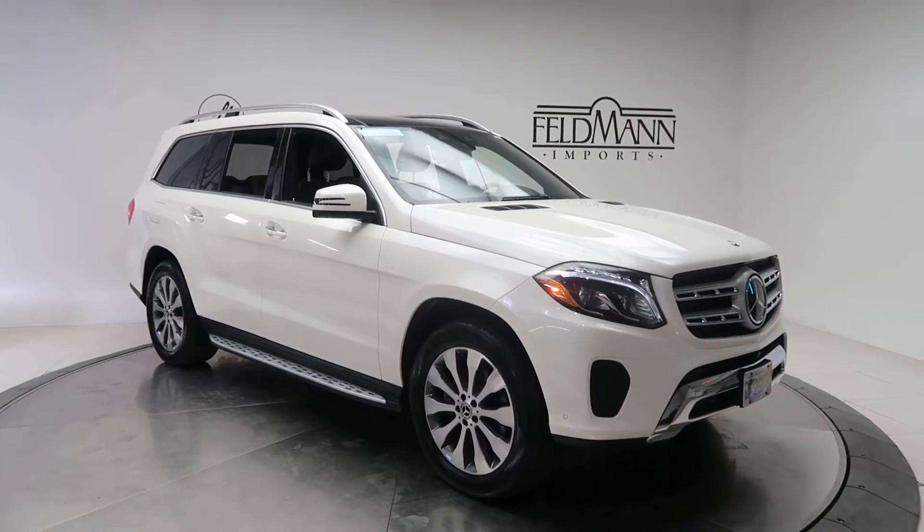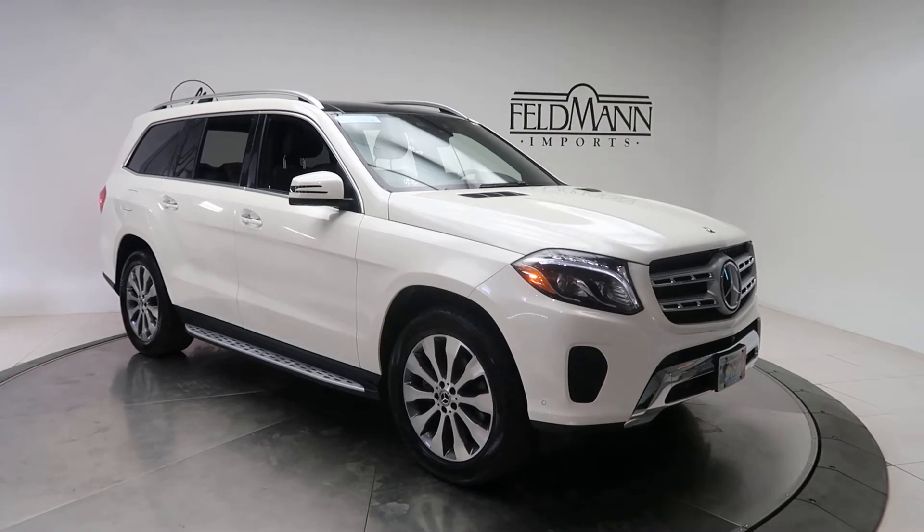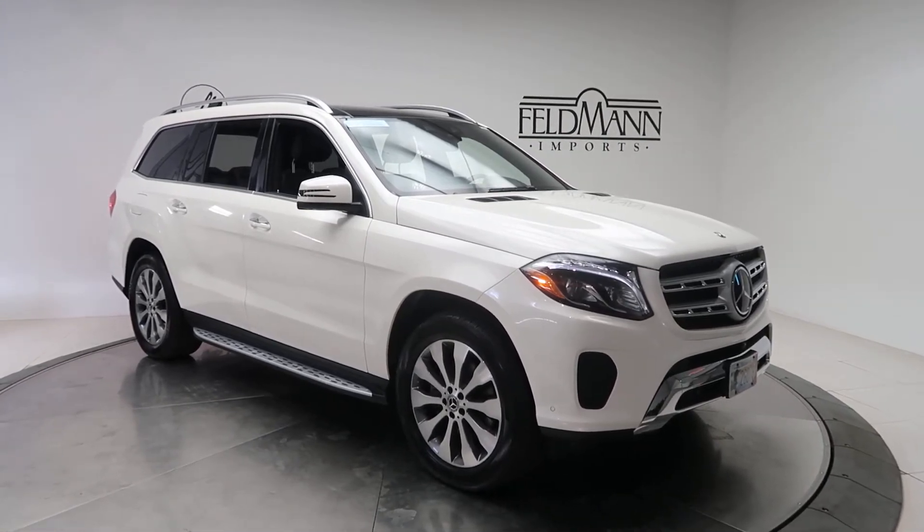This one has the appearance package with 20-inch multi-spoke wheels, brushed aluminum running boards, and a lighting package with adaptive high-beam assist, front and rear LED daytime running lights.